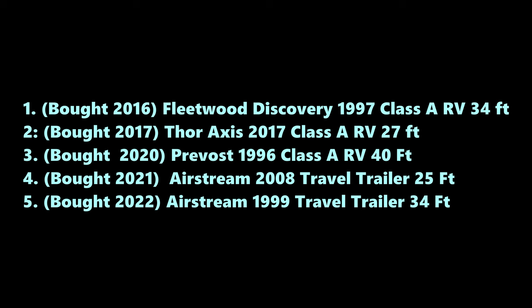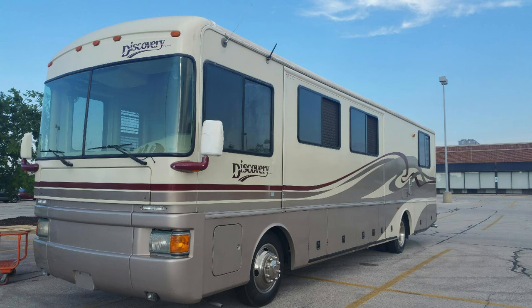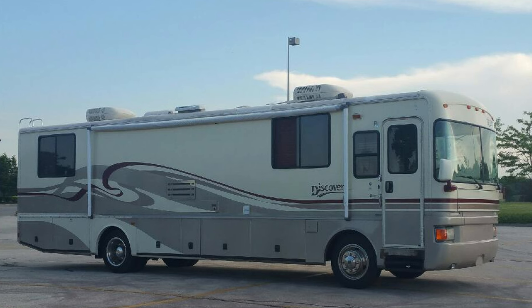I'd like to give you a little history of how and when we got started. We started this journey of RV travel in 2016 and bought our very first Class A RV. It was a diesel pusher and it was a Fleetwood Discovery. I'll show you pictures of the renovations — we didn't do a lot there because we had five kids at home. We bought it in 2016.